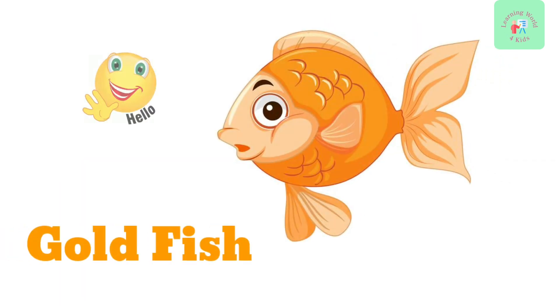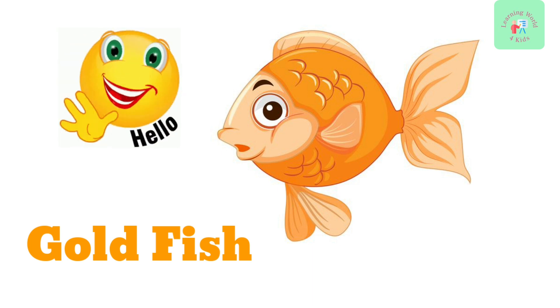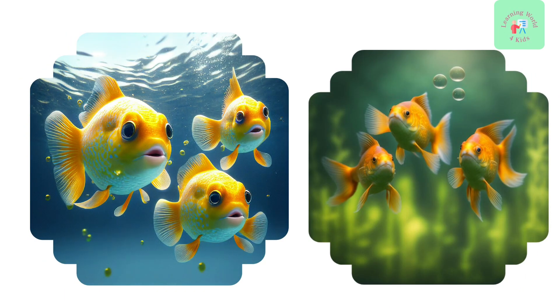Next, say hello to the goldfish. They come in many colors, not just gold. Goldfish are popular pets and are known for their distinctive round bodies and beautiful tails.